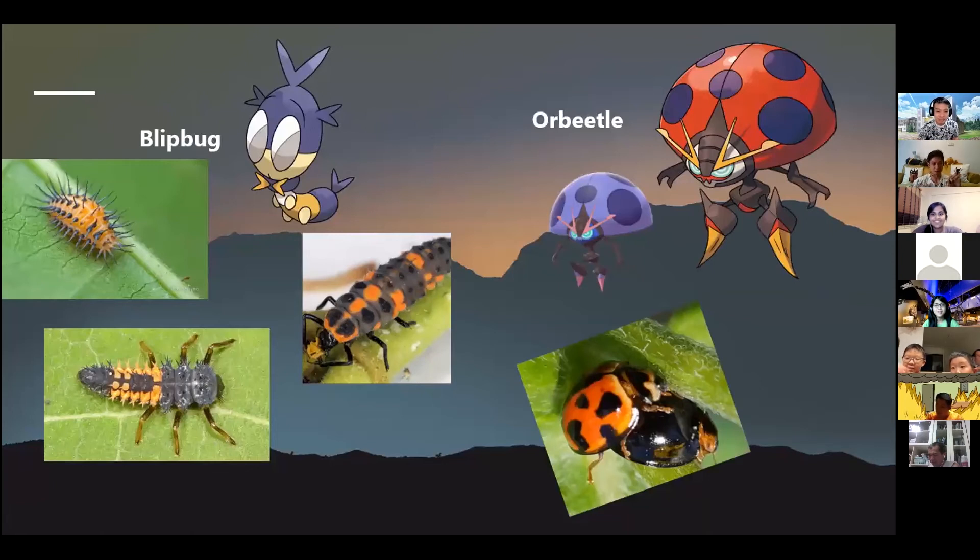Blipbug and Orbeetle are Pokemon introduced in the latest generation. Like Ledyba and Ledian, they're also based on ladybirds, but they represent the full life cycle. In real life, beetles go through complete metamorphosis, so they have a larval stage that looks like a caterpillar — very different from the adult. Gardeners who aren't aware of the ladybird life cycle end up accidentally killing the larvae, which is a bad thing because ladybirds are actually useful — they feed on aphids, scale insects, and other pests, serving as a natural form of pest control.